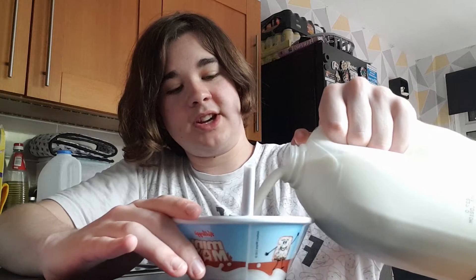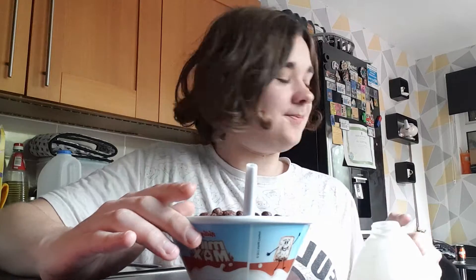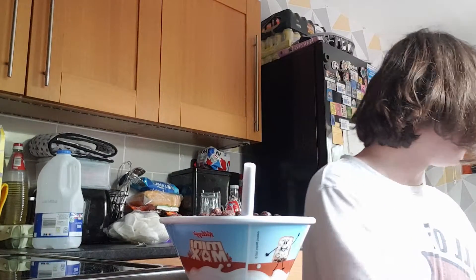Obviously Pooch is here joining us for this video, however we're not going to give him any — obviously because of chocolate. He's sat right behind me watching my every move, which is quite scary. Anyway, continuing back to the food review — chocolate balls.